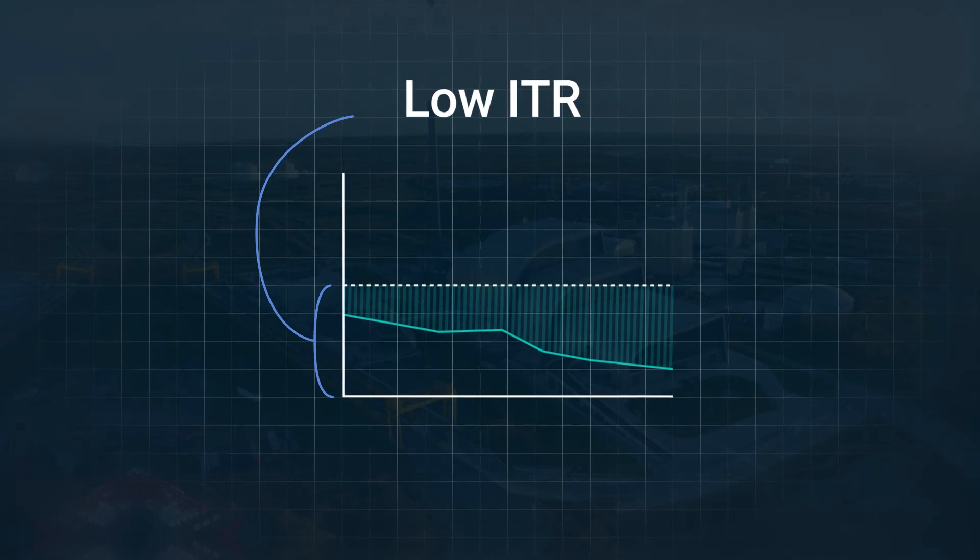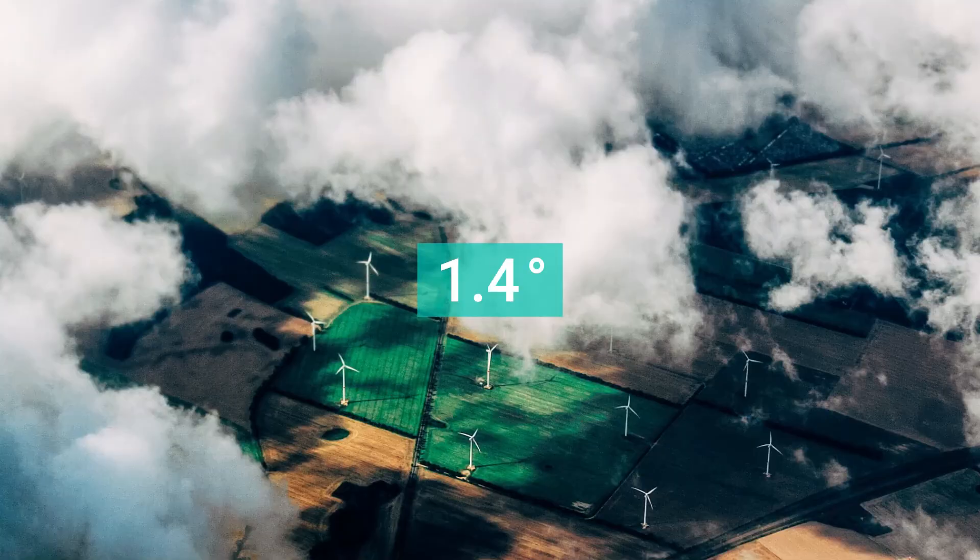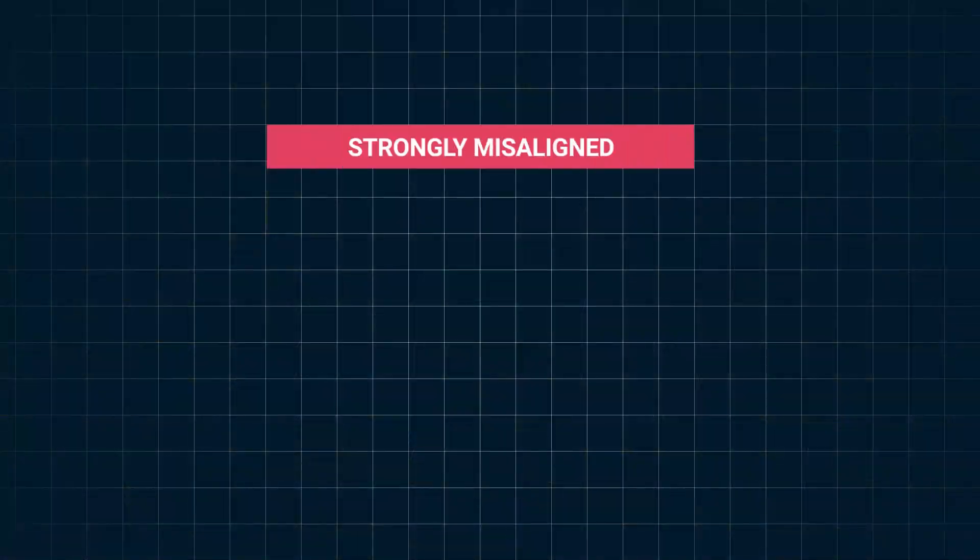Because implied temperature rise is expressed in degrees Celsius, it offers an intuitive way to see a company's temperature alignment at a glance.